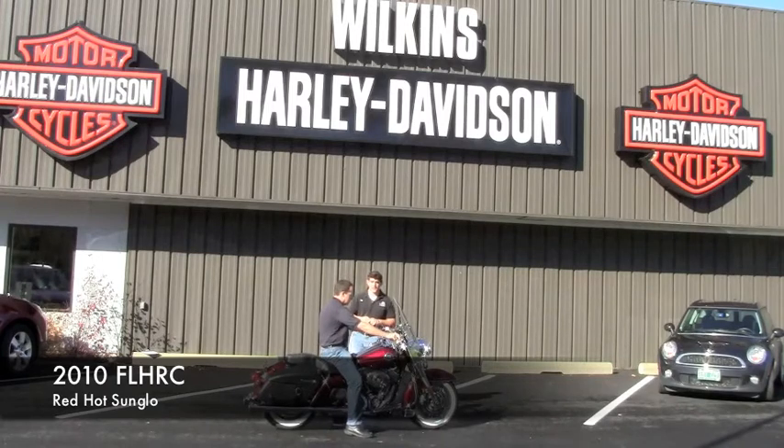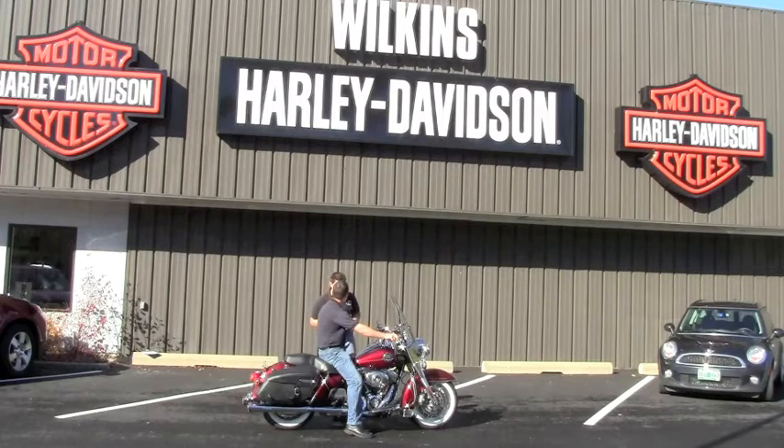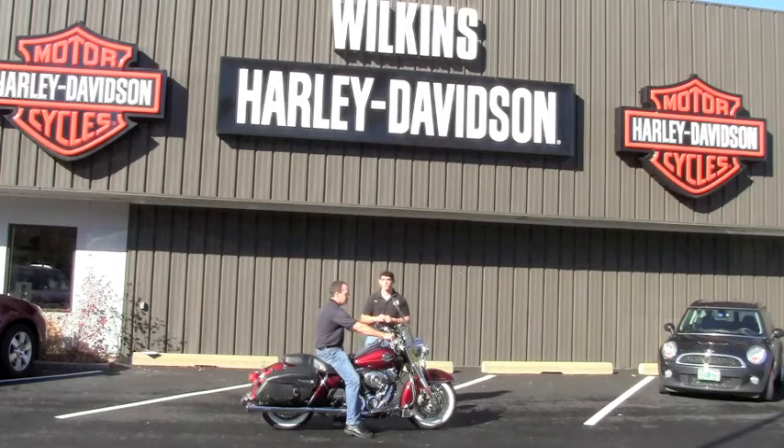Here we have a 2010 Road King in Red Hot Sunglow. This motorcycle has just about 7,600 miles on it. One of our ex-rental bikes, so you know this motorcycle has been gone through 100% — all the service done right on time.